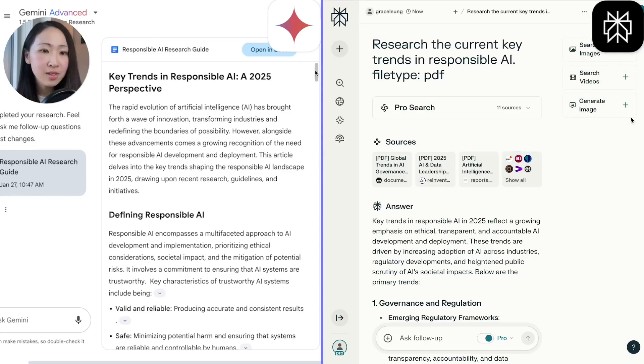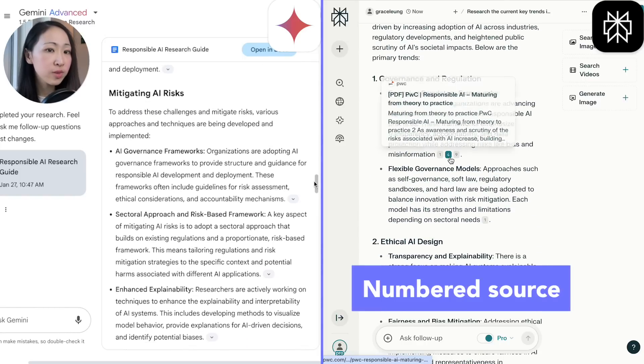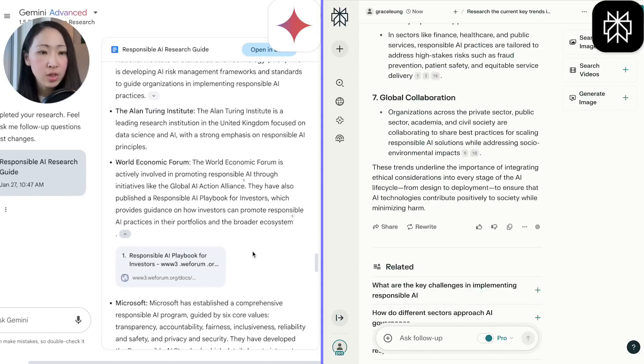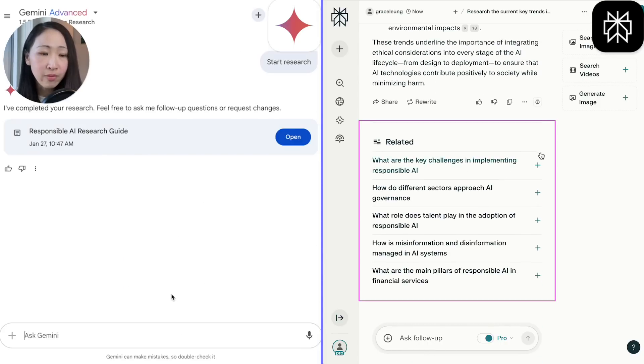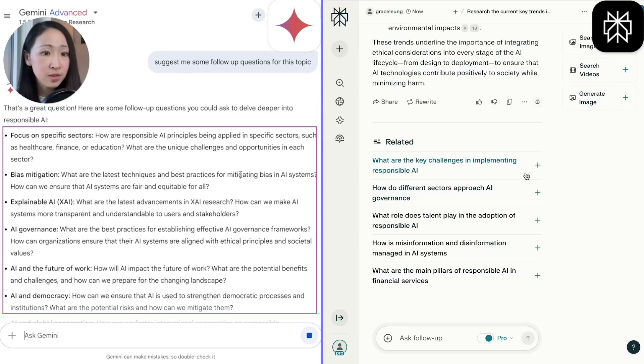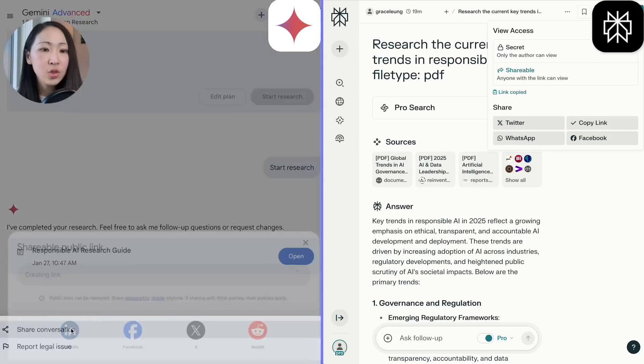I also like how Perplexity always numbers the source in each key point compared with Deep Research, making it easier to trace when you have many sources. Perplexity also provides different follow-up questions to inspire your research direction, which Deep Research doesn't — you need to explicitly ask for ideas. Overall, I would say both have good research efficiency depending on the use case, but Perplexity is slightly better in terms of efficiency and flexibility to adjust search directions.